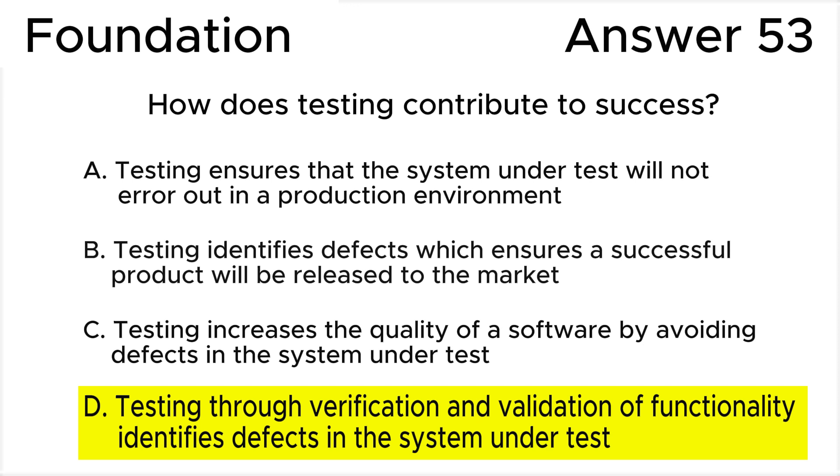First of all, we should explain the definitions of verification and validation. Verification is checking whether the product is being built according to the requirements — we can identify discrepancies between the software and its specifications before extensive testing is done. Validation is the process of evaluating a system or component during or at the end of the development process to determine whether it satisfies the specified requirements. By testing through both verification and validation, defects can be systematically identified and addressed.